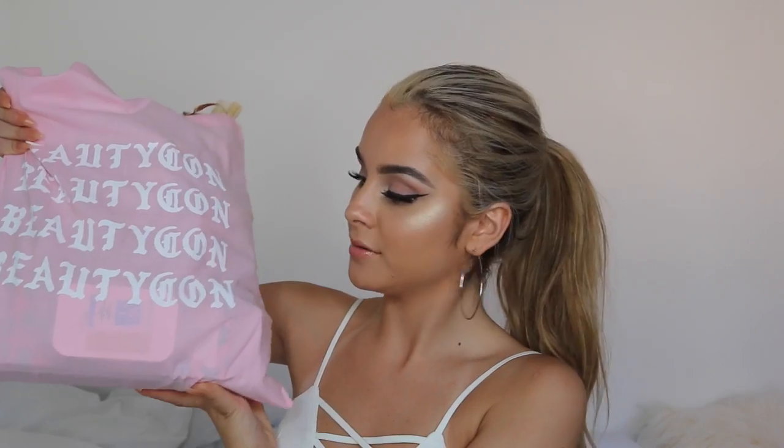So now moving on to this pink bag. Milani gifted us plenty of lippies — six shades: Flame, Fancy, Gorgeous, Covet, Amor, and Loved. And then all of the little packages came with this Stay Put Matte Eyeliner.